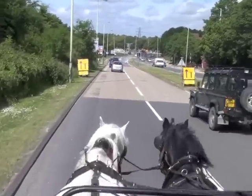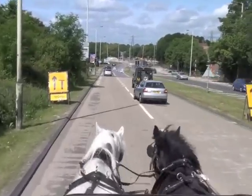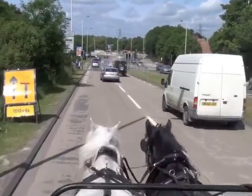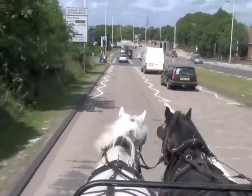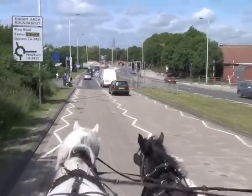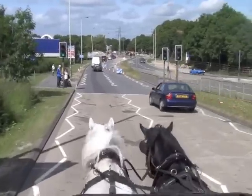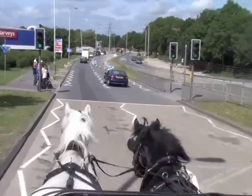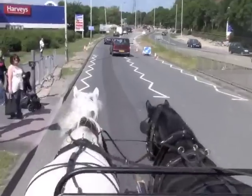Again here the road surface changes colour. We've got these white lines and zigzags either side coming down to these traffic lights. People on the side of the road - again, this is another thing. You can see this lady is holding a coat over her arm. They move about; she lifts her arm to wave or something, and that's another thing for them to look at.